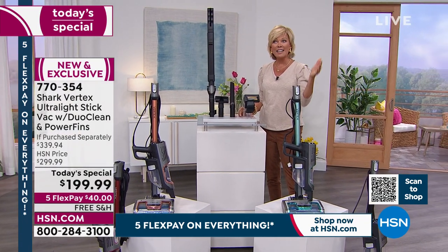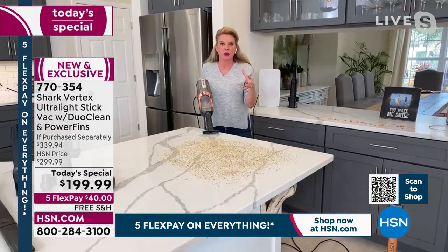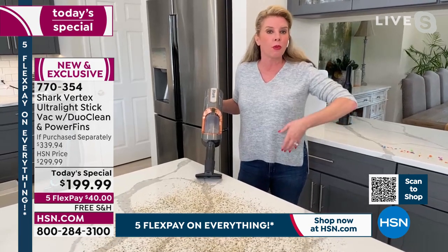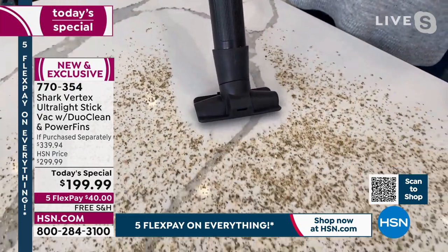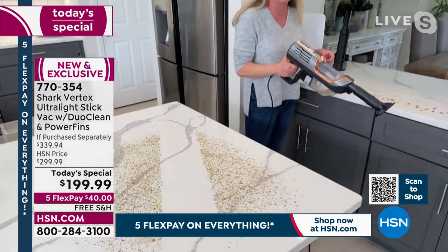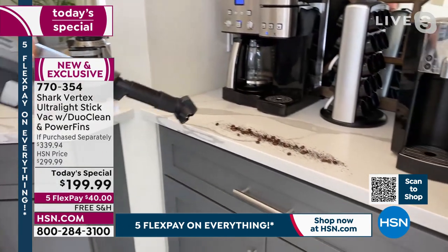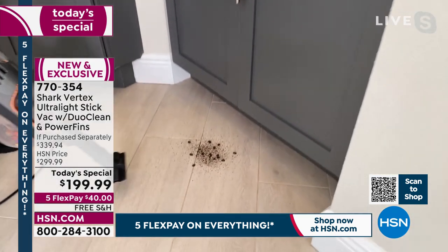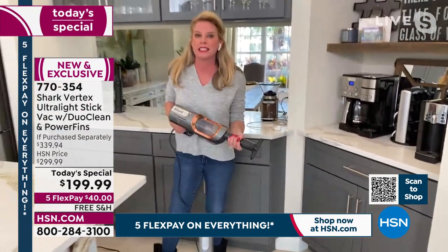Tracy introducing this new technology first here at HSN on today's special. It's hard to believe it's more powerful than even the last Shark we've loved. They've added every single bell and whistle into this one vacuum — you're not choosing between the most powerful handheld, duo clean, self-cleaning brush roll, or hypervelocity motor. It's all in one vacuum. The suction power even in handheld alone is ridiculous — if you do DIY projects or crafting at home, you'll reinvent the way you clean. Whether it's coffee grounds or a pod that bursts open, at only three pounds you can get down low and up high without heavy lifting.